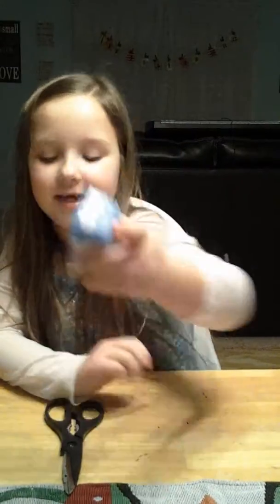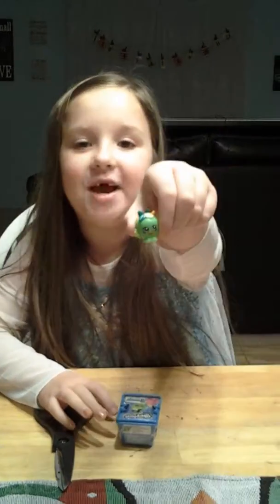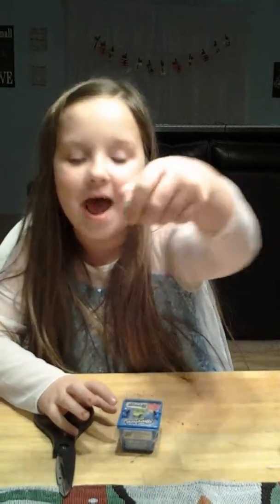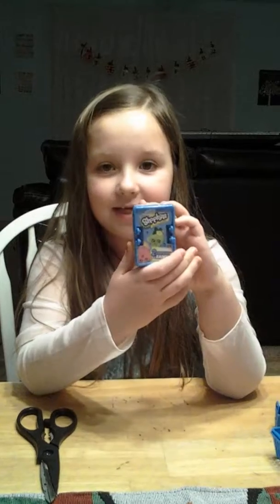Hey guys, it's Maddie's World. I'm opening some Shopkins and I'm really excited to do this. I've been wanting fruit and veg for a long time and I finally got an apple out of the fruit and veg category. So I'm going to open one Shopkin basket for you. Let me get started.